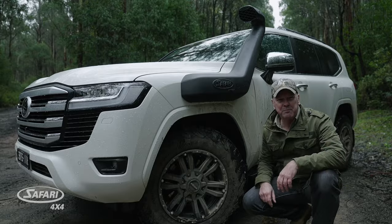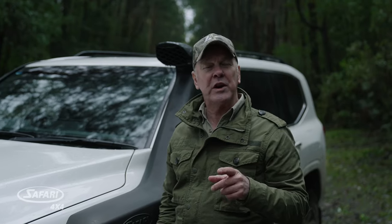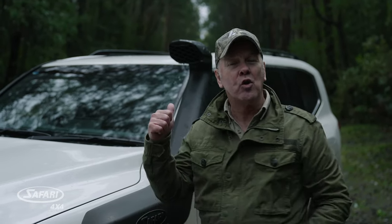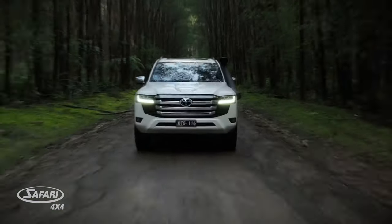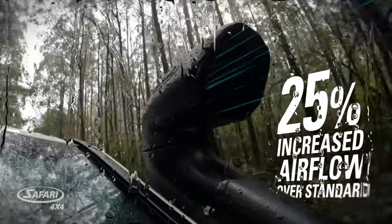On its own, this is a big step up from standard spec, but really delivers when used in conjunction with, say, a turbo, an ECU, or an exhaust upgrade. In fact, this new generation of R-Max Snorkel will give your LC300 a 25% increase in airflow into your air cleaner assembly.